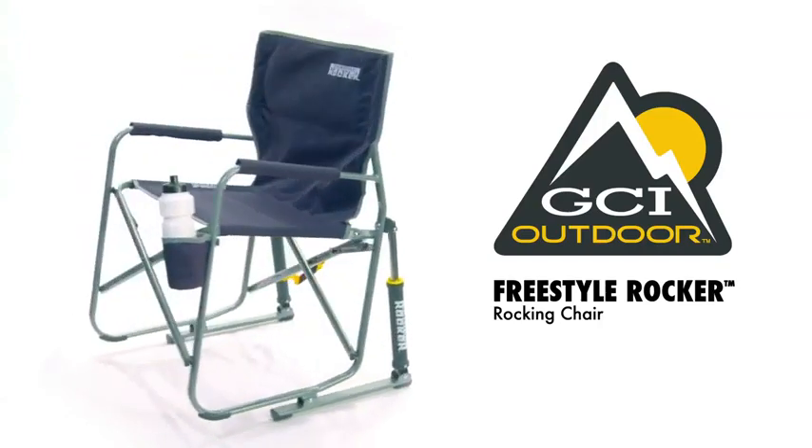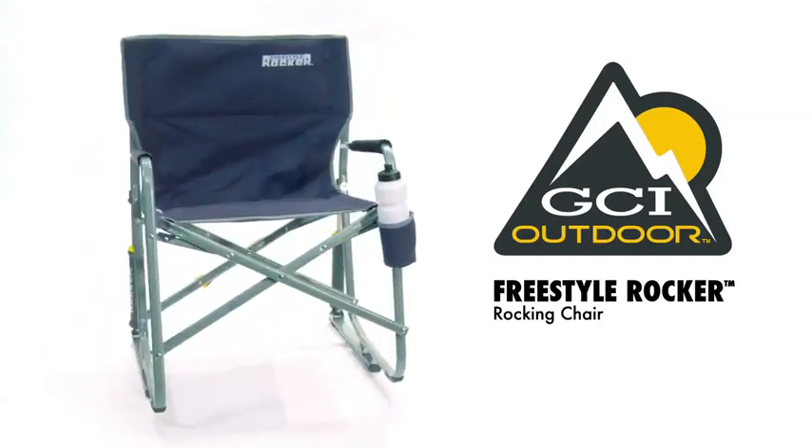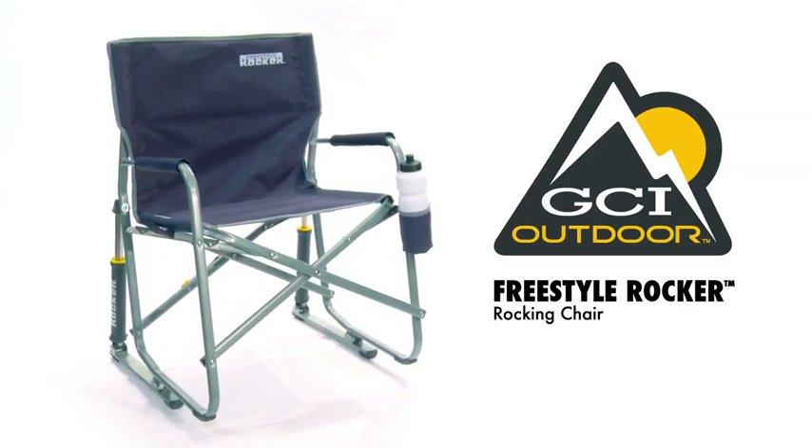Why is a rocking chair so universally loved? Because of the sense of total relaxation and stress relief it creates.